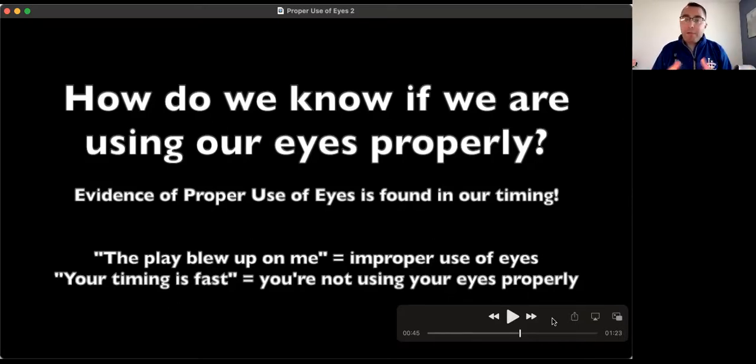The same is true with tag attempts. If a play blows up on somebody, it's not necessarily how relatively close they were to the play, but rather they didn't move their eyes ahead of the play as they should have. Anytime someone says the play blew up, what that means is: I didn't use my eyes properly — I didn't get my eyes ahead on a force or tag play. The same is true if someone tells you your timing is too fast. If they give you a false delay tactic like 'take a breath' or 'count to one second,' they are basically masking the problem. The root problem of poor timing is that you are not using your eyes properly.